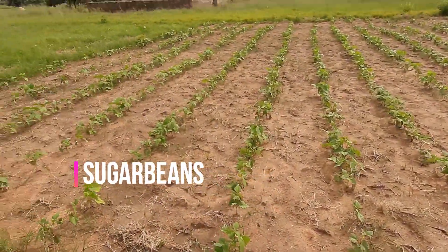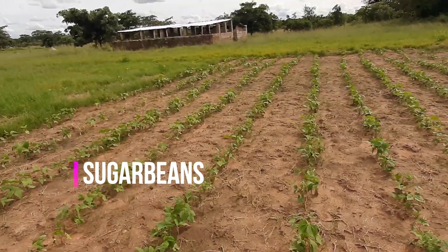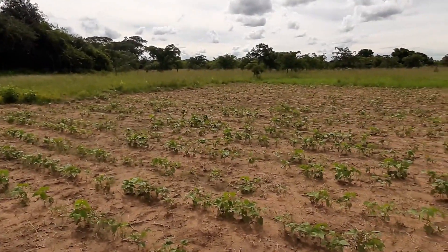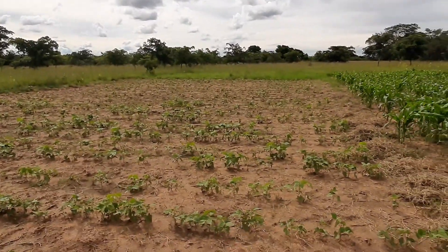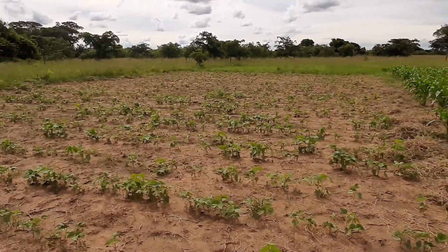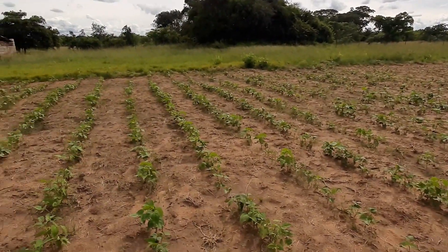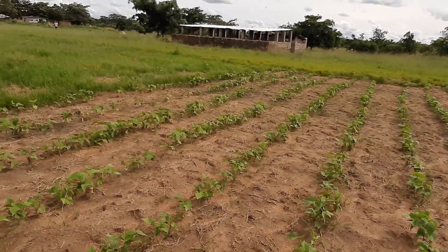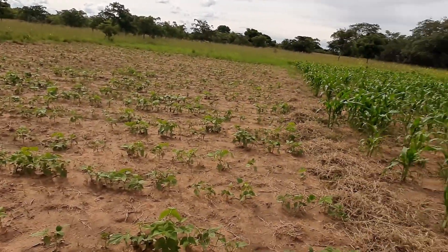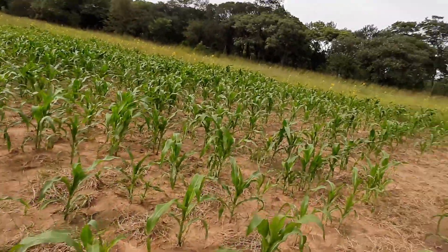These are the sugar beans that we have planted and they are now starting to flower. Due to this high amount of rainfall — it is crazy; for the first time this year in Zimbabwe I have actually been saying 'please can it stop raining' — the sugar beans are doing very well. They're in the flowering stage and we're looking forward to quite a good harvest.